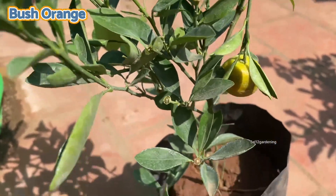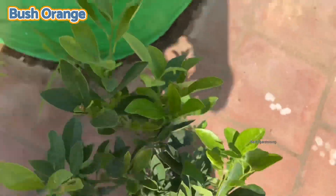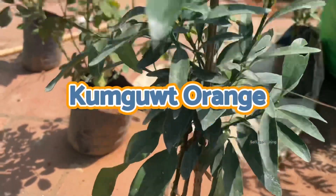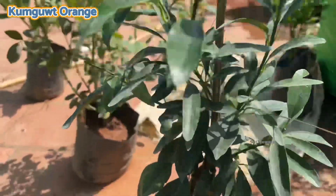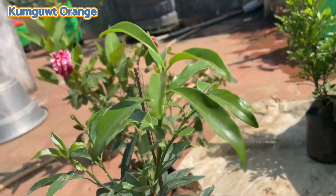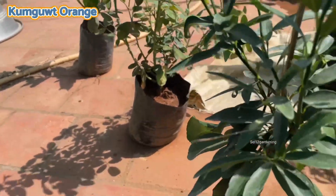The next one is sweet lemon, and this one costs 130. It feels fresh from the floor. This one costs 200.